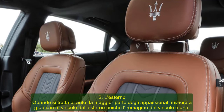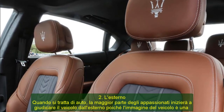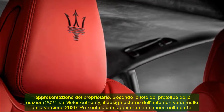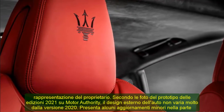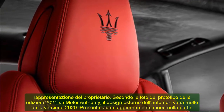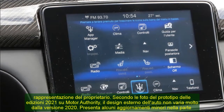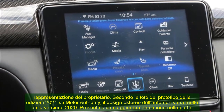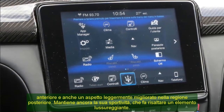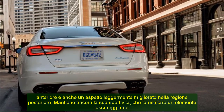2. The Exterior. When it comes to cars, most enthusiasts will start judging the vehicle from the outside as the image of the vehicle is a representation of the owner. According to photos of the 2021 edition's prototype on Motor Authority, the exterior design of the car does not vary much from the 2020 version. It features some minor upgrades in the front and also a slightly buffed-up appearance in the rear region. It still maintains its sportiness, which brings out a lush element.